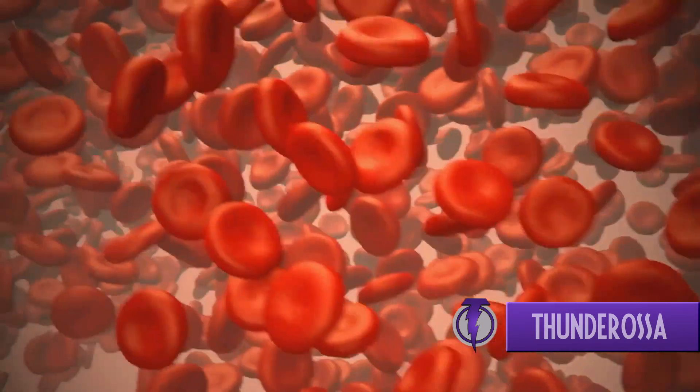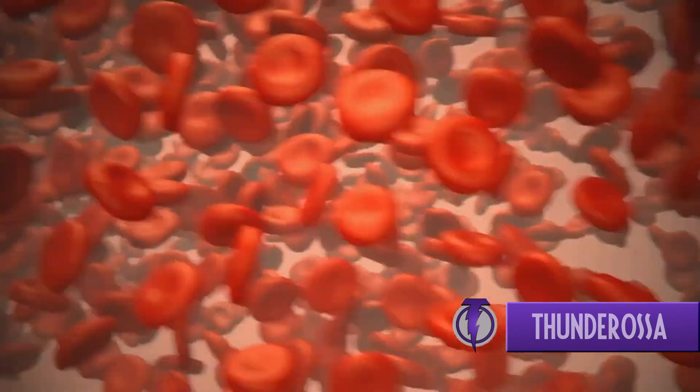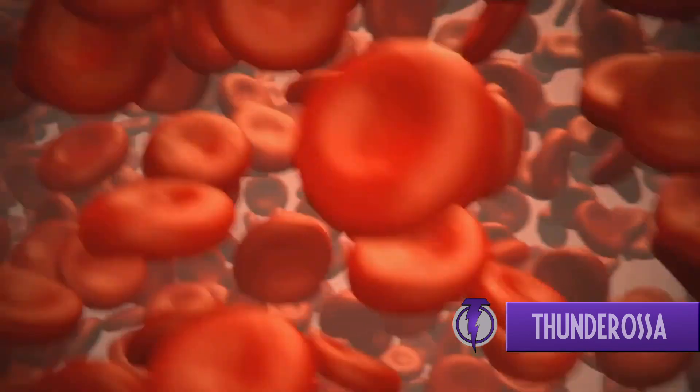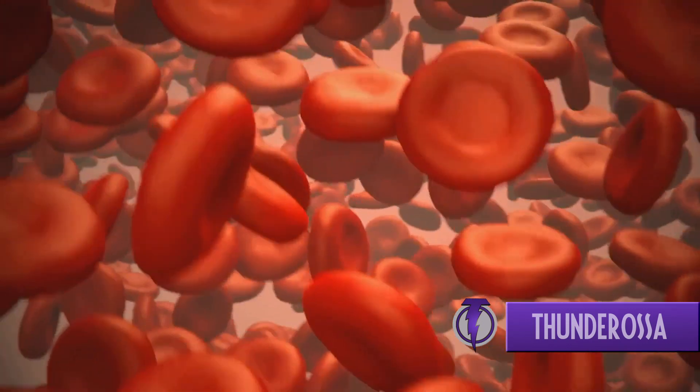And let's not forget the blood itself. This red fluid is like a delivery truck, carrying oxygen and nutrients to your cells and carting away waste products. It's a ceaseless cycle of give and take that keeps us alive and well — like a never-ending highway inside your body with the heart as the engine driving everything.